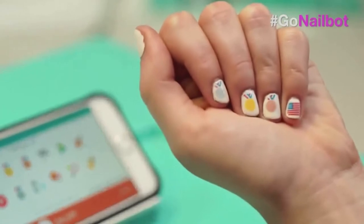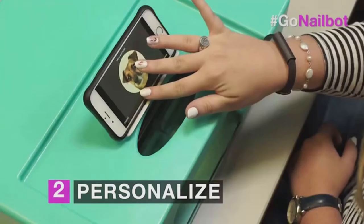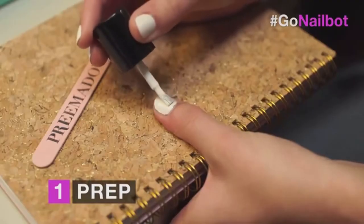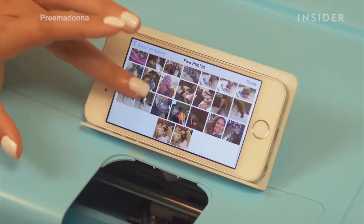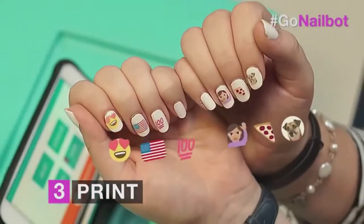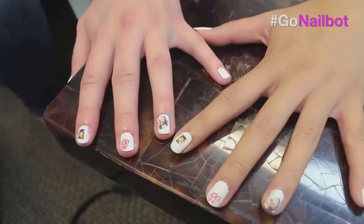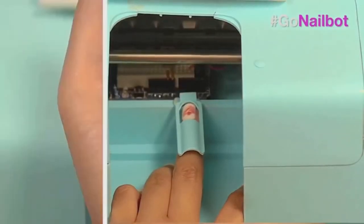Be it birthday parties, picnics, or functions, just flaunt those beautiful nails by printing your favorite pictures. This might turn into the best birthday present for a friend who is crazy about nail prints. Art is the ultimate representation of creativity and self-expression, and this is what nail bot does for you — customizing your nails according to the occasion. Just connect it to your smartphone and experience the magic on your nails.